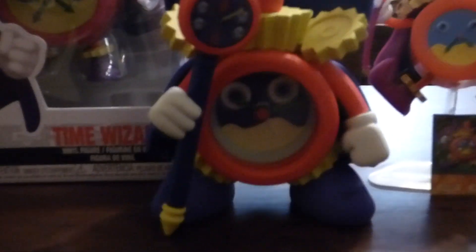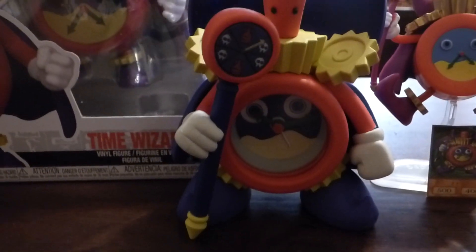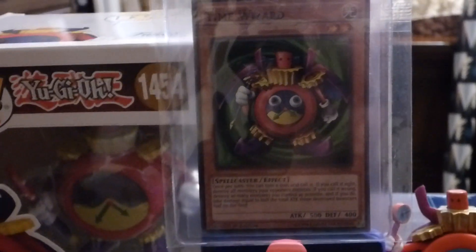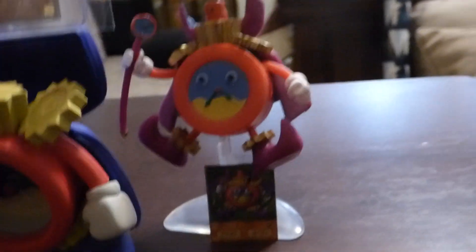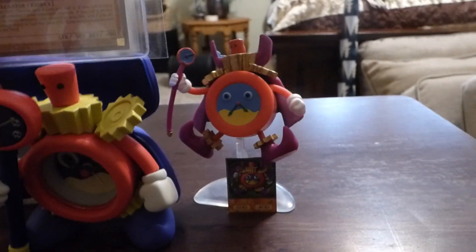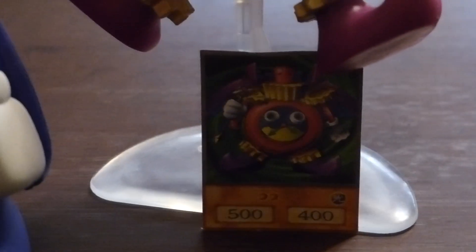Right there is a big classic clock standee. And on top of that is just a Yu-Gi-Oh! card, which is pretty cool. And on the right you'll see a Time Wizard standee that came with that sticker right there, which is pretty cool.